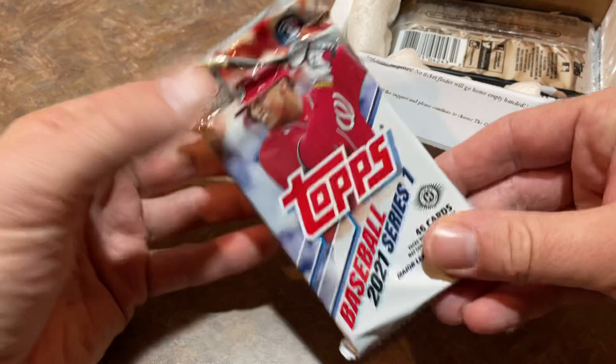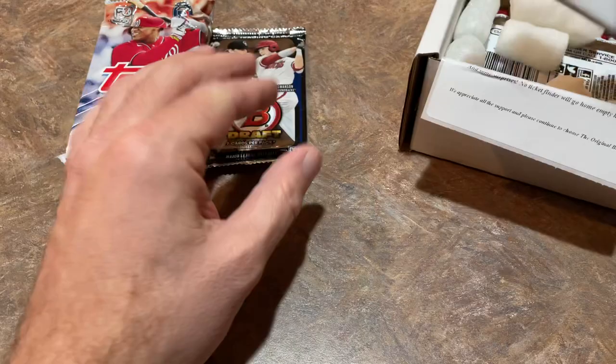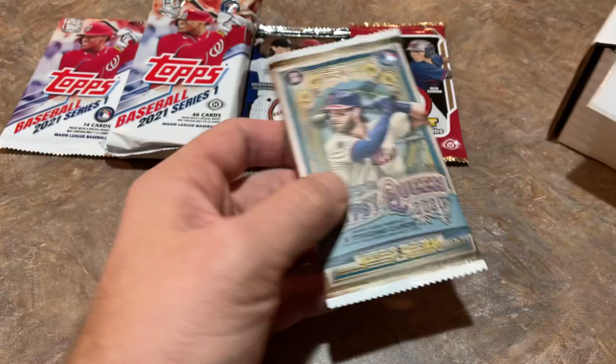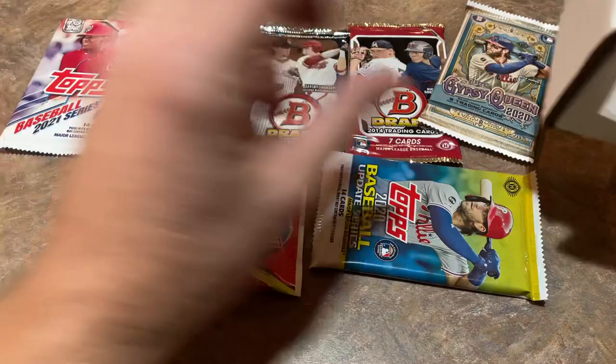Starting things off — this is a nice one right here. Pretty pumped about this. This is a 2021 Topps Series 1 jumbo pack right there, with a one-in-three chance at a hit. Next pack up is 2015 Bowman Draft. Then we have another 2021 — a hobby pack of Series 1. We have 2014 Bowman Draft, Gypsy Queen 2020, a 2020 Update hobby pack, a 2020 Heritage High Number hobby pack, and at the bottom a screw-down holder.